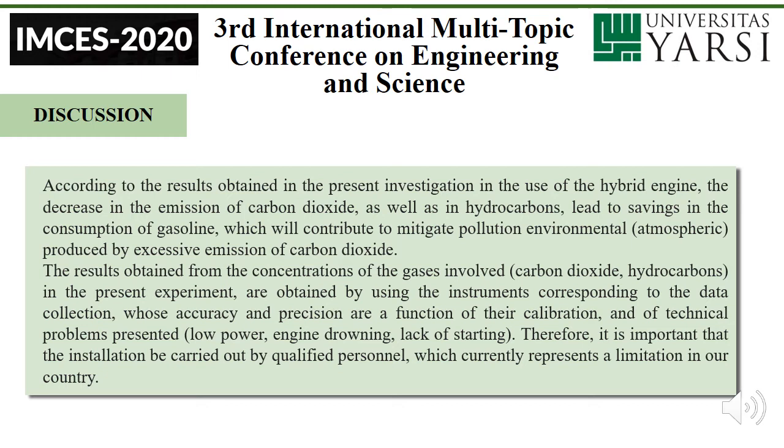Discussion. According to the results obtained in the present investigation, in the use of a hybrid engine, the decrease in the emission of carbon dioxide as well as hydrocarbons led to savings in the combustion of gasoline, which will contribute to mitigating the environmental pollution produced by excessive emission of carbon dioxide. The results obtained from the concentration of gases — carbon dioxide and hydrocarbons — are obtained using the corresponding instruments for data collection, whose accuracy and precision are a function of their calibration and the technical problems present: low power energy draw and lack of starting. Therefore, it is important that the installation be carried out by qualified personnel, which currently represents a limitation in our country.